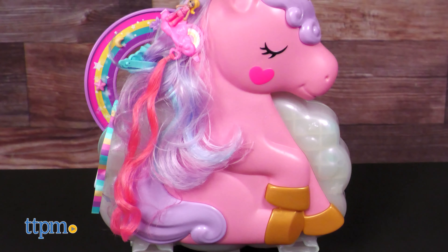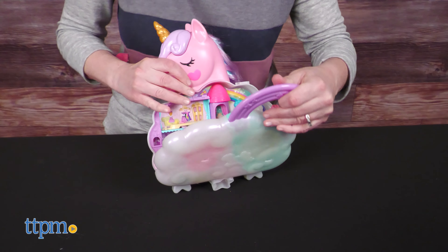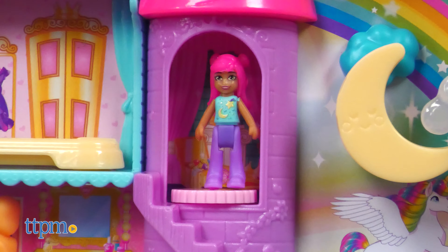Let's start with the big one: the Rainbow Unicorn Salon. It's got a unicorn styling head on the outside and a playset on the inside. It comes with 28 surprises, including two dolls of Polly Pocket and her friend, who for some reason doesn't get a name. If you know who this is, tell me in the comments.